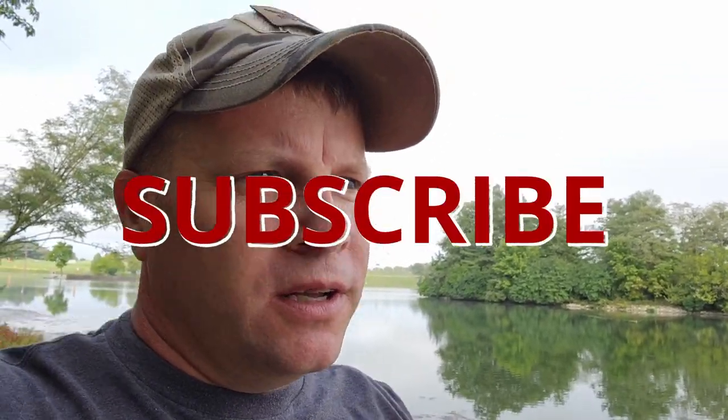All right, guys, welcome back to the Outdoor Navigator. Good to see you again. If you're watching this, you probably like the outdoors just like I do. And if you do, you'll want to subscribe to my channel. You'll want to hit that notification bell to get updates when I put out new content, because what I do on this channel is get outdoors just like I am today. But that gets me back to the point of this video.